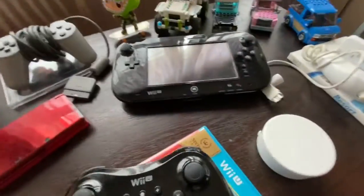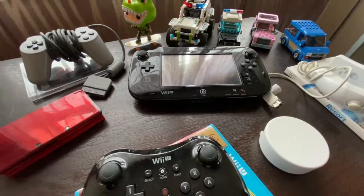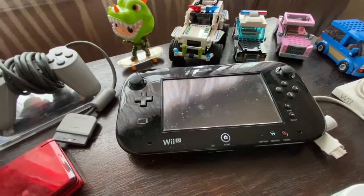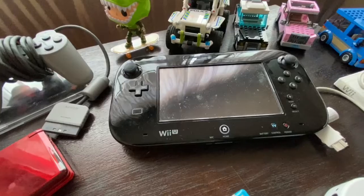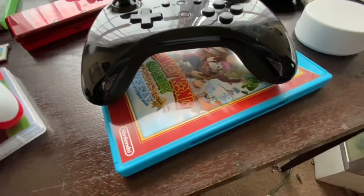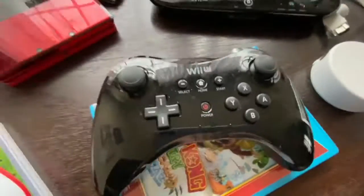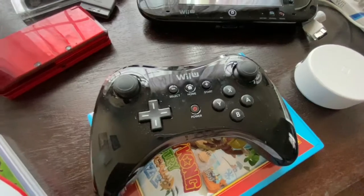Moving on to the Wii U, released in 2012. This thing housed some of the best 3D Mario games I think I've ever played — 3D World, which I just played recently. And Donkey Kong Tropical Freeze, released in 2014 I want to believe. Along with the Nintendo Switch Pro Controller, which was released in 2012 as well.